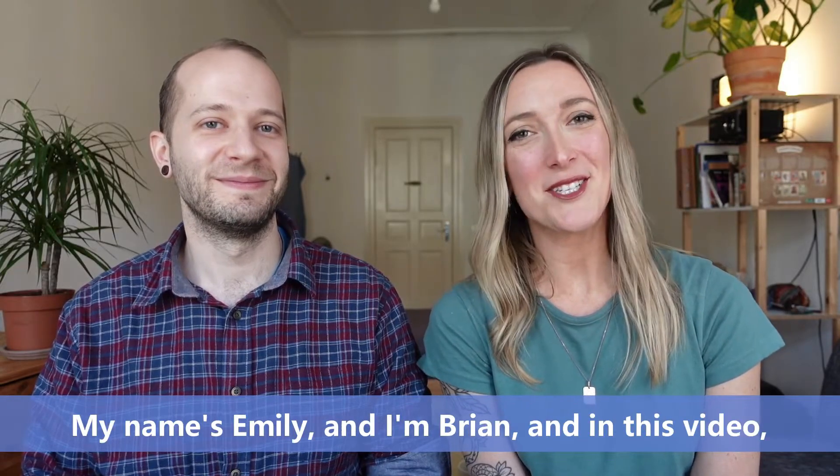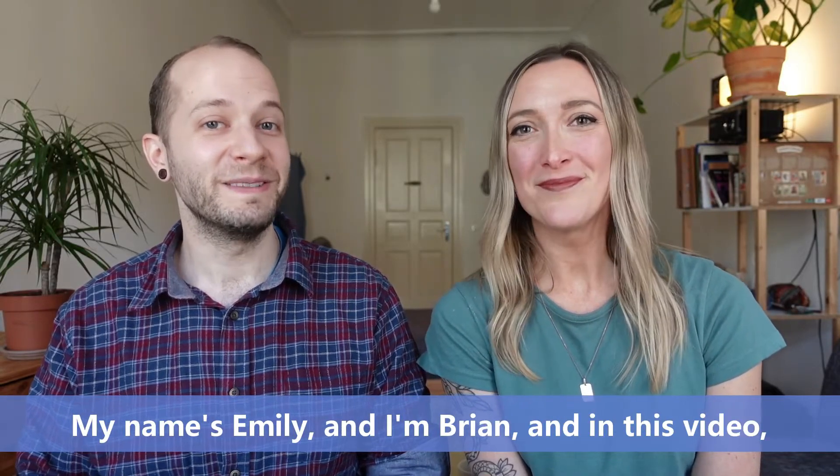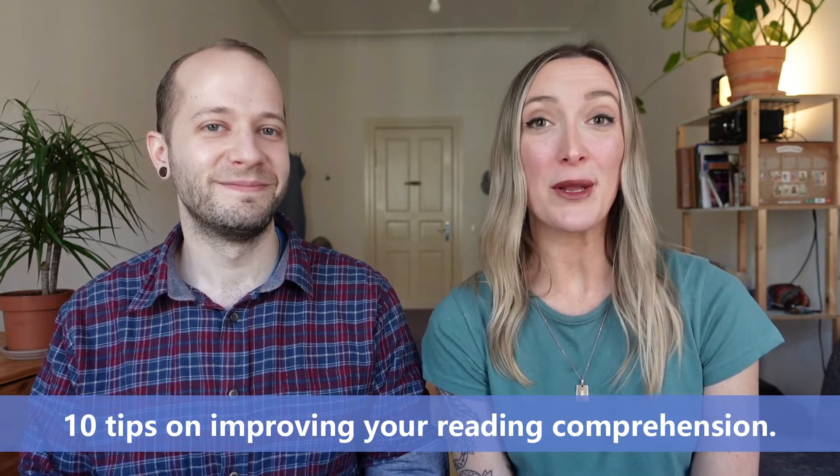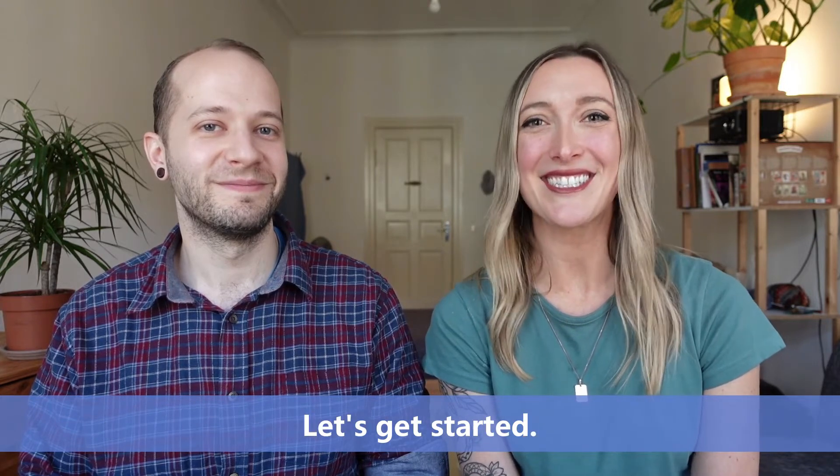Welcome back to Lingoni English. My name's Emily. And I'm Brian. And in this video, we're going to give you 10 tips on improving your reading comprehension. Let's get started.